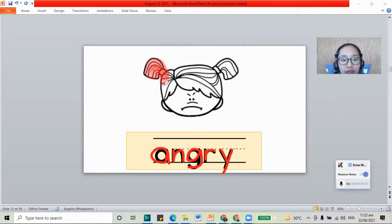And the color for angry is the color red. We have the girl — she is angry. Maybe someone took her food, that's why she's angry. We have the word angry, and this is an angry face.